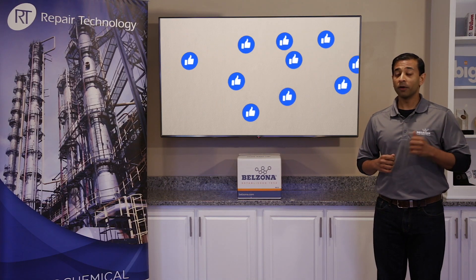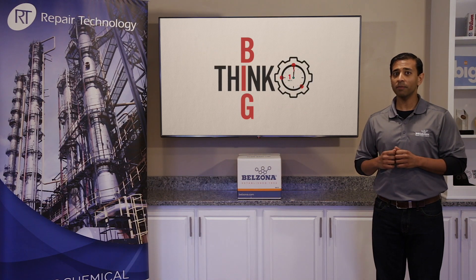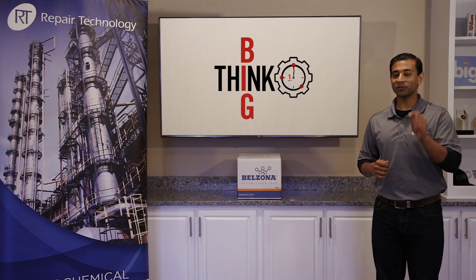If you found this information valuable, please give this video a thumbs up. Feel free to leave any questions in the comments section or send us an email. Just remember: when in doubt, Belzona in.